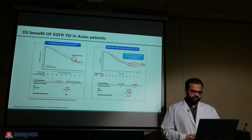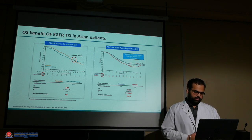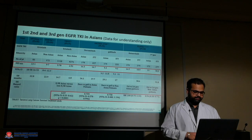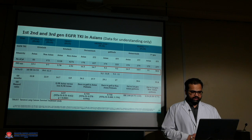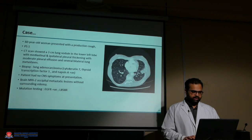In the Asian population specifically, the FLAURA trial did not show much difference, but with dacomitinib there was a clear overall survival benefit in the Asian population — though FLAURA had very low numbers of Asian patients. Across all studies, one of the best response rates in Asians was with dacomitinib, and secondly with osimertinib, while other drugs did not have as significant a response compared to Western populations.